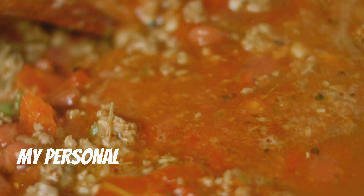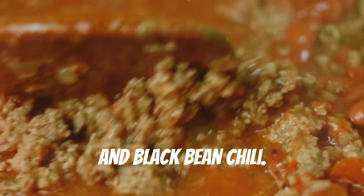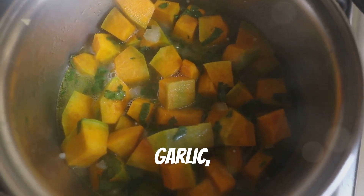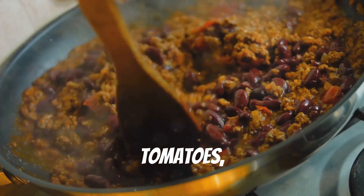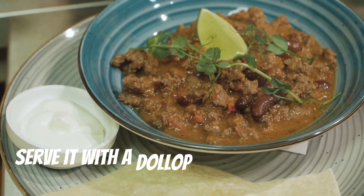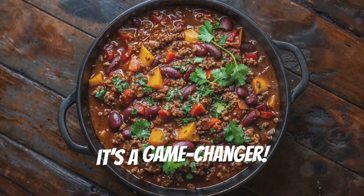Lastly, my personal favorite — butternut squash and black bean chili. In a pot, sauté onions, garlic and diced butternut squash. Add black beans, tomatoes, a touch of cumin and let it simmer. Serve it with a dollop of sour cream and some chopped cilantro. Trust me, it's a game changer.